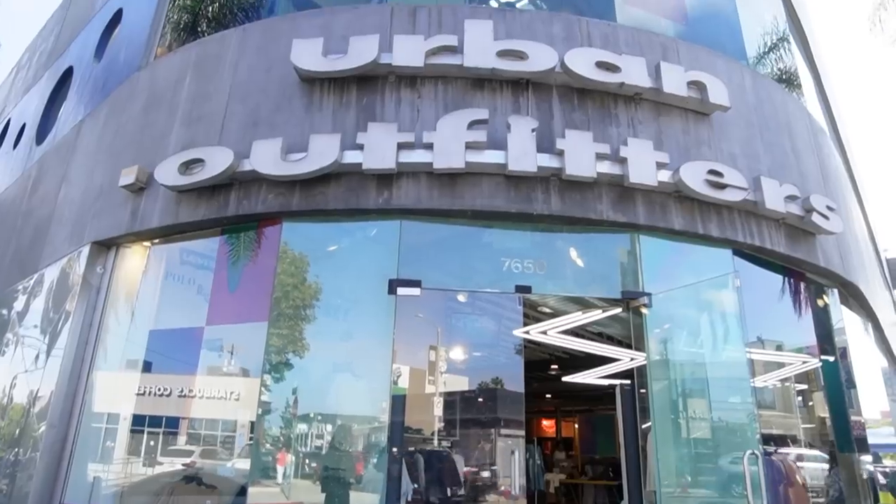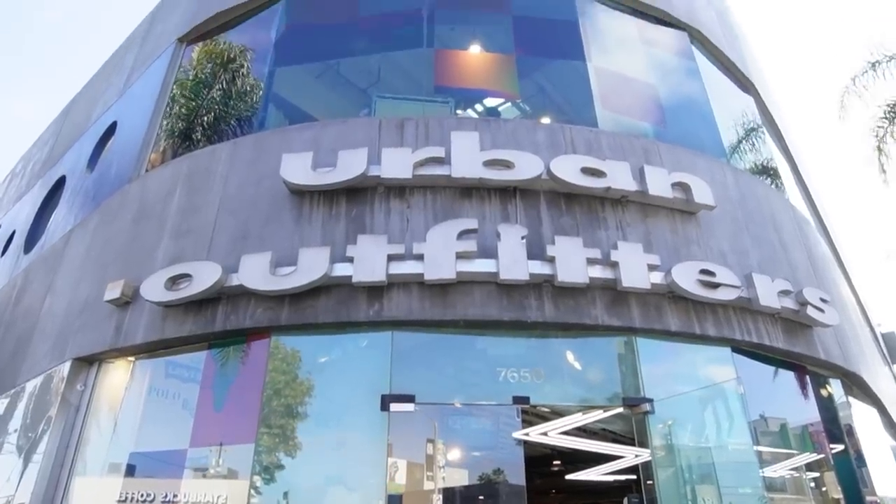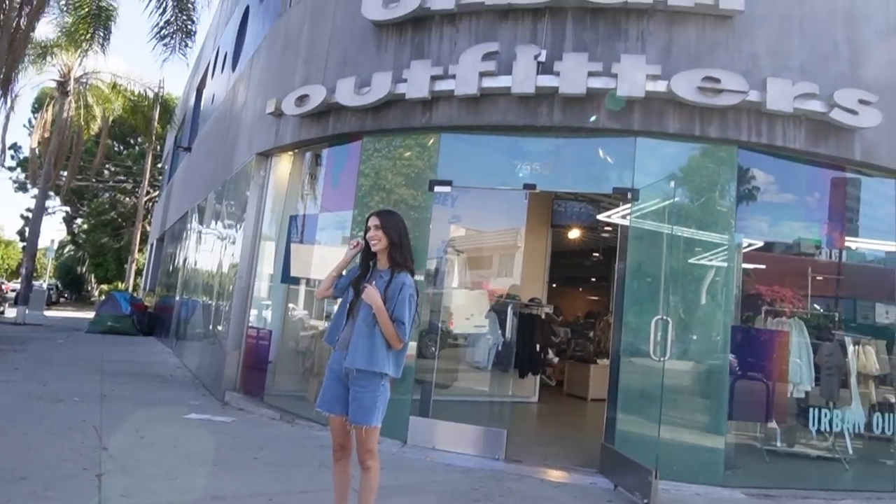Hey guys, so Teddyfresh is now in stores at Urban Outfitters and I had to come check it out in person because it's so exciting to me. It's not in every location, it's just a few stores and not a lot of styles, but nonetheless very exciting. So let's go take a look.